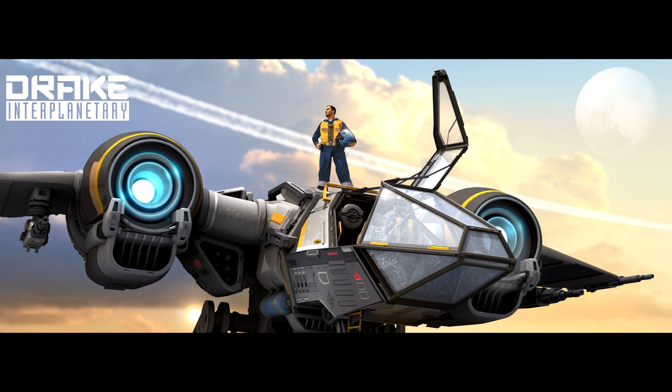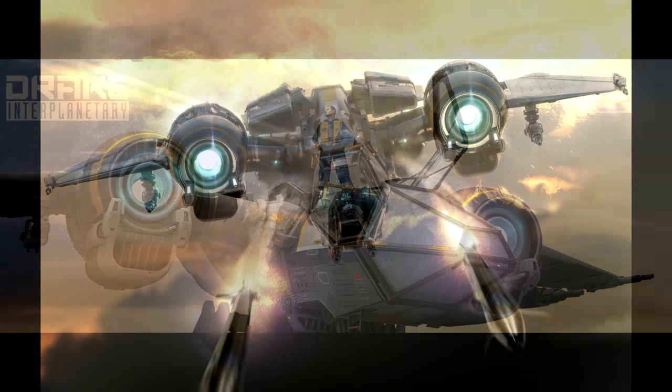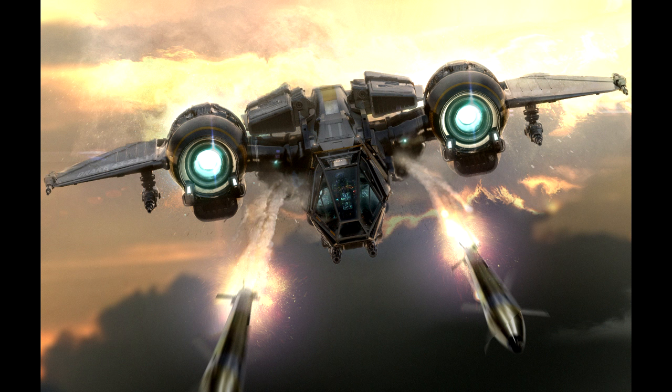Hey guys, Youngblood with you, and today I wanted to talk about the new Drake fighter, the Buccaneer, and if you should end up picking one to add into your fleet. First off, this ship is in concept sale, meaning you have until June 6th to pick one up. It's going to cost you $110, and that includes lifetime insurance, hangar goodies, and Item X, which is supposed to be a weapon from Voyager Direct added in later.